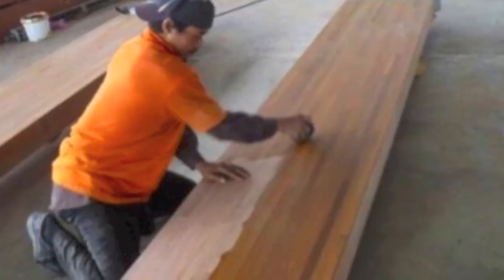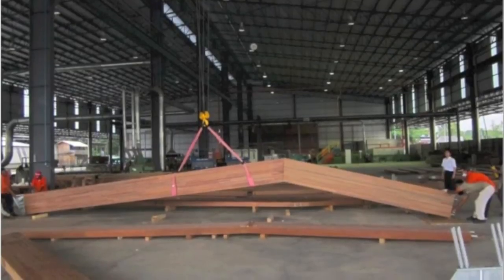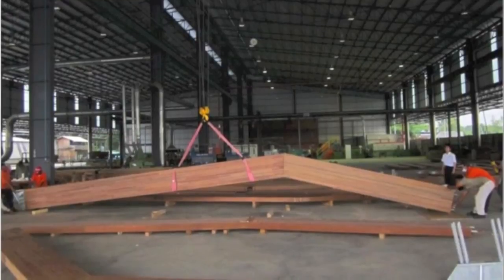The timber is covered in a single pack alkyd base coating of permethrin. The bonded and jointed beams are then transported to site.